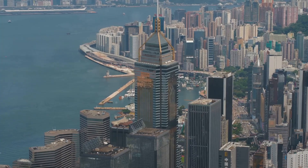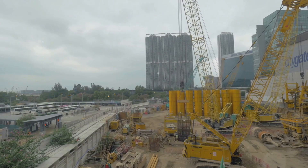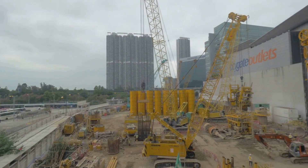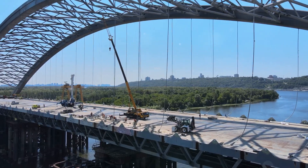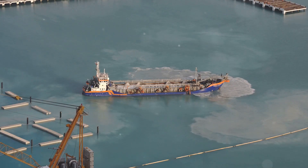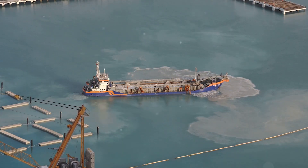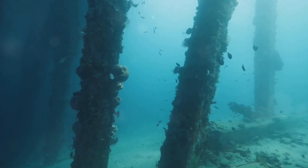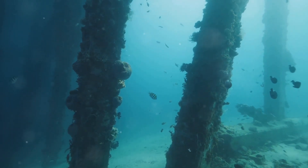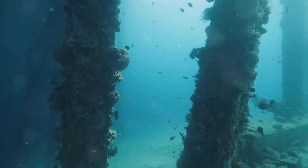Protecting our Blue Planet — environmental considerations. The environmental impact of the HZMB was a major concern during construction. Extensive measures were taken to minimize the bridge's footprint. Artificial islands were created using non-dredged techniques, which minimized disturbance to the seabed. Moreover, the bridge's piers were designed to allow for the free flow of water, helping to reduce the impact on marine life.